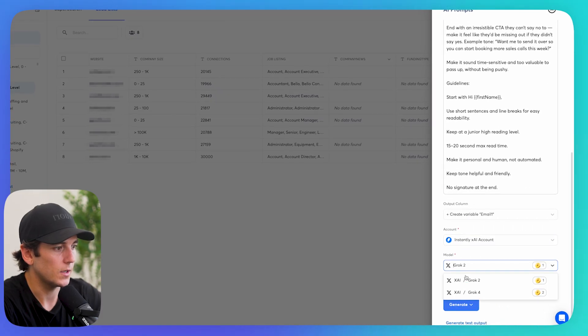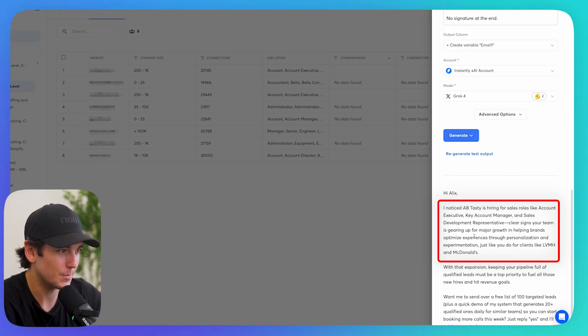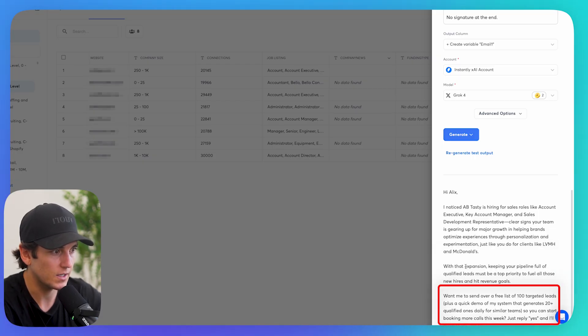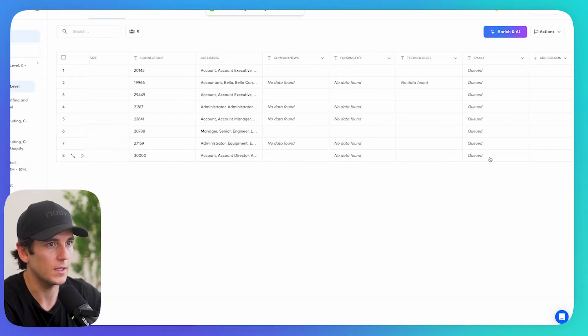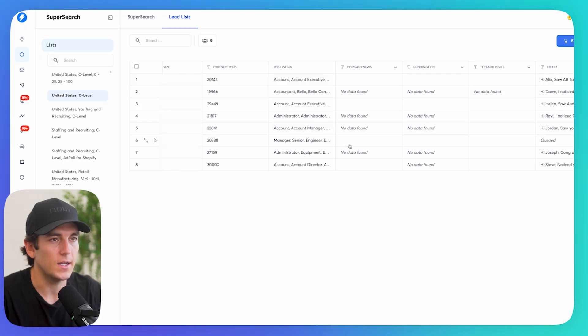I add a column, paste my prompt: 'You're acting as my cold email assistant. I have information on their job listings — mention the job listings they're hiring for. Connect that hiring to growth, and with growth they'll need more leads to keep up. My curiosity angle offers them a list of 100 targeted leads and shows them a system that can generate 20 qualified leads a day.' Generate test output: 'AB Tasty is hiring for sales roles like account executive, key account manager, and sales development — a clear sign your team is gearing up for major growth... Want me to send you a list of 100 targeted leads plus a quick demo? Just reply yes and I'll give it to you today.' I click generate, enrich the first 25, and these are now written.